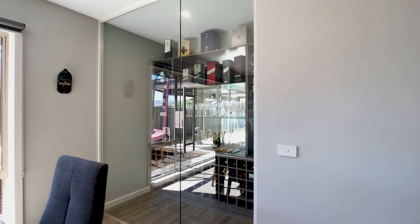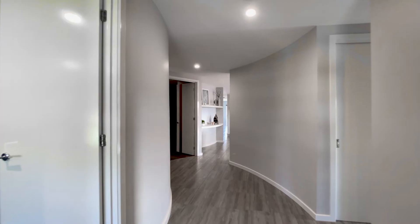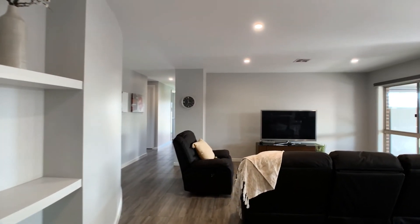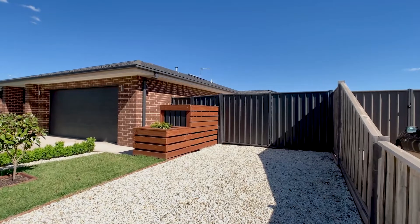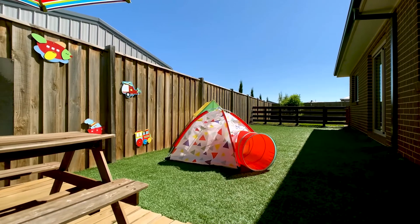Additional features of this magnificent property include a lockable cellar, stunning curved walls, square set ceilings, ducted heating and cooling, plentiful storage, internal access from the double garage, and lovely low-maintenance gardens.